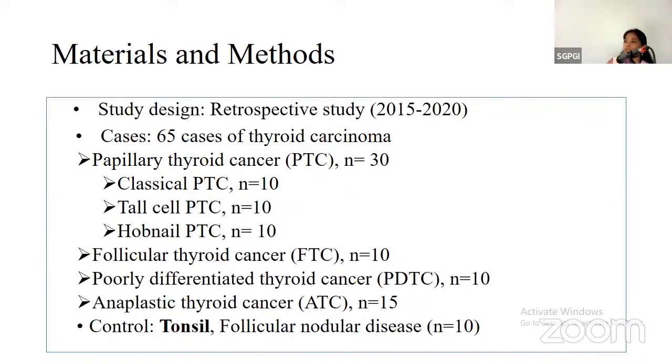The current study is a retrospective study from 2015 to 2020. A total of 65 thyroid carcinomas were included, of which 10 were classical PTC, 10 were tall cell PTC, 10 were hobnail PTC, follicular and poorly differentiated thyroid cancers were also 10 in number each, and anaplastic thyroid cancers were 15 in number. Controls were tonsil and follicular nodular disease.